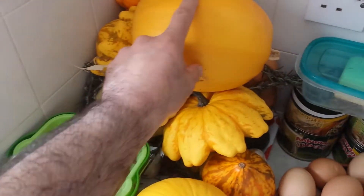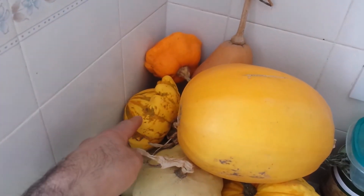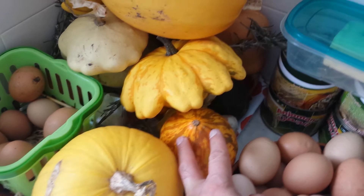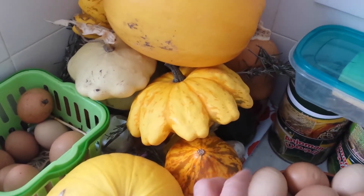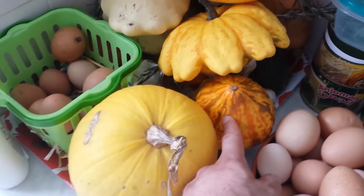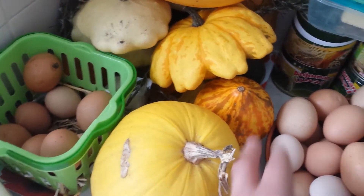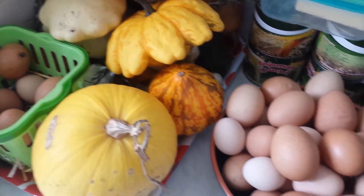These are spaghetti pumpkins that we have here — we have to use them. We have some butternut squash, and we have some of this Potipani, which is kind of courgette-y but winter squash-y stuff.